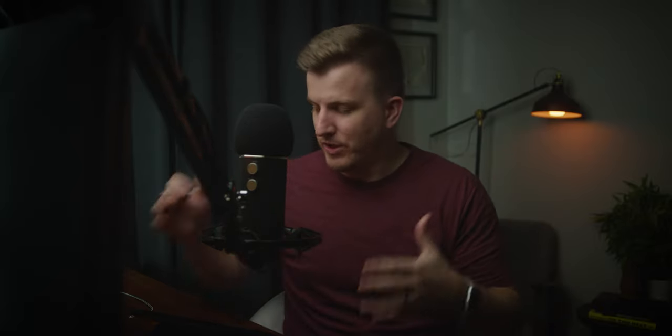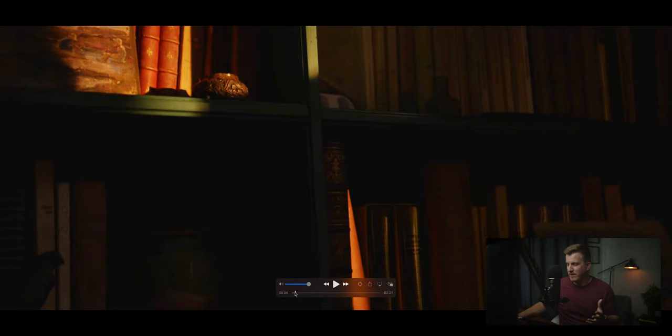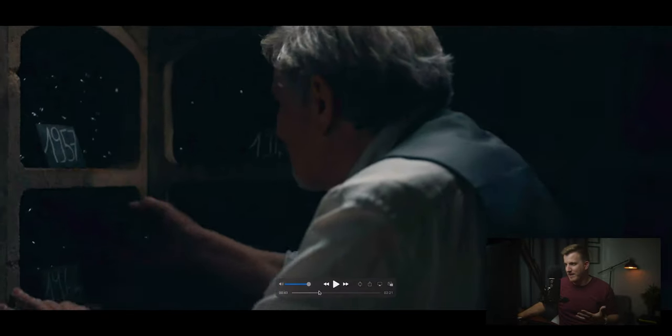I actually got into this job through one of my Cinema Masters students. She lives in New York — Elizabeth — and she was able to fly out to France and direct this entire project, then hired me to come and DP it, which was a really awesome experience shooting in this amazing place.